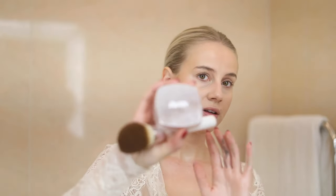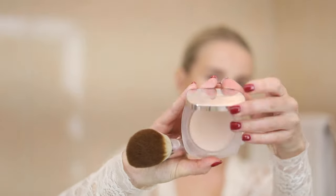Then I'm using the La Mer Translucent Powder with their second brush, which is huge.